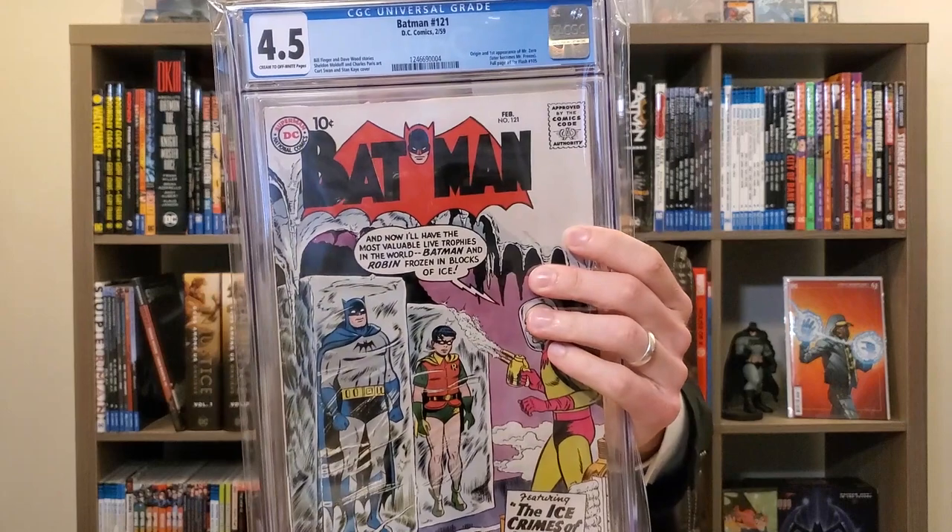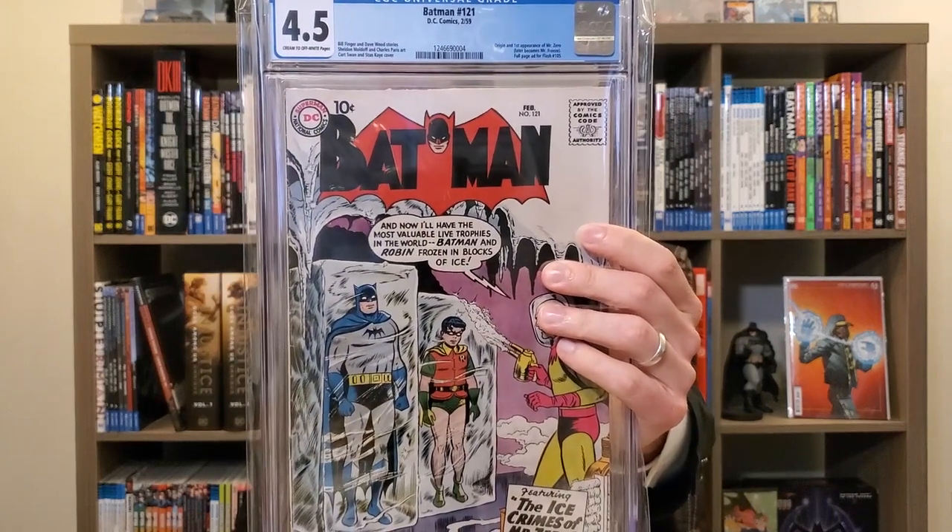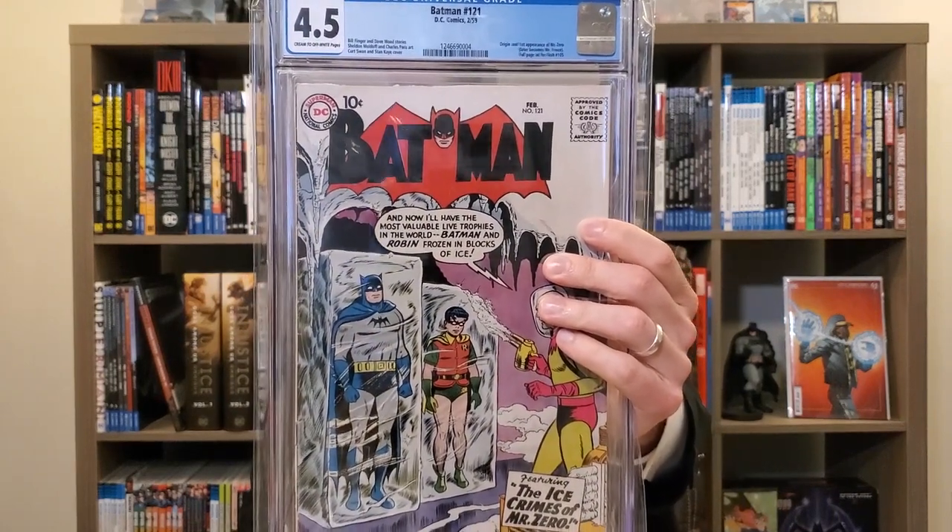Deviating from Alex now — this is one of my personal favorites: Batman 121, the origin and first appearance of Mr. Zero, who later becomes Mr. Freeze. It's a 4.5 cream to off-white pages. This is the true first appearance — there is no Golden Age first appearance, this is it, which I think makes it a great book. It hasn't really spiked the way certain Marvel books have, but there's been a slow and steady uptick. Definitely a book I'd pay attention to and prioritize.